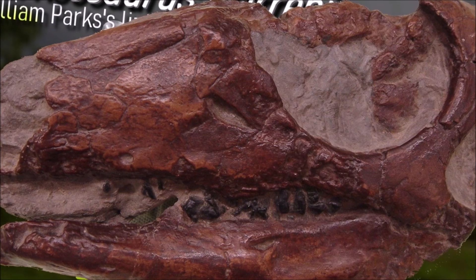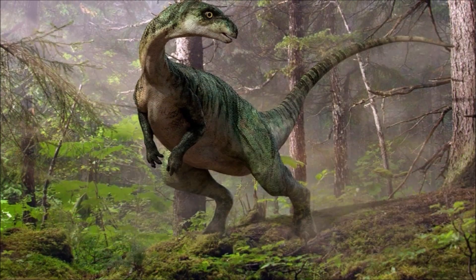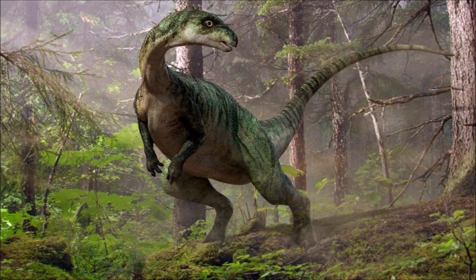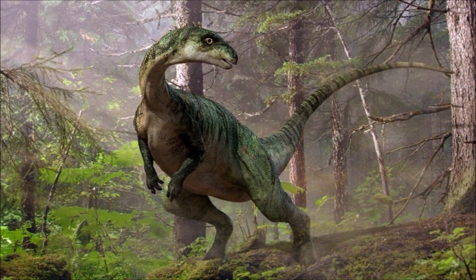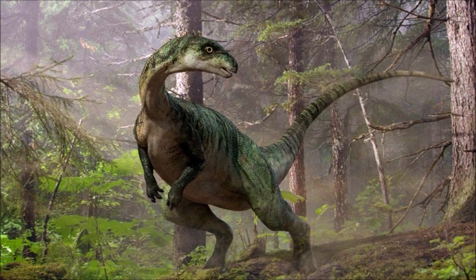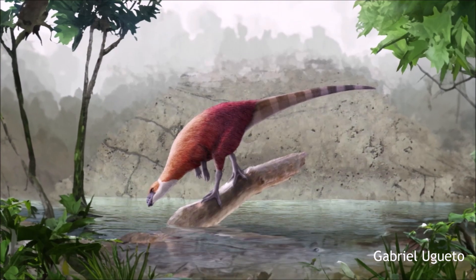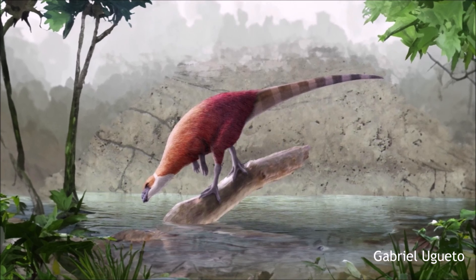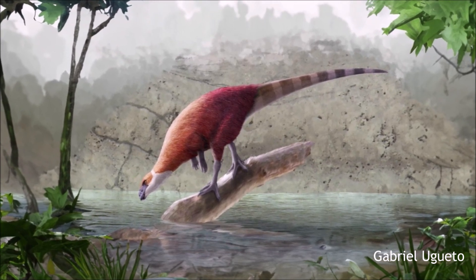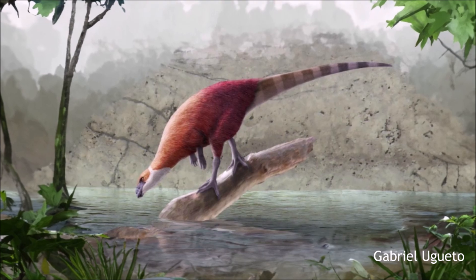It would have lived alongside many other dinosaurs, such as Albertosaurus, Saurolophus, ceratopsians, and troodontids. It would have lived along the Western Interior Seaway and been affected by this marine ecosystem in its habitat. It may have used its long toes to walk over mud and clay near the seaway and rivers, and used its arms for burrowing.